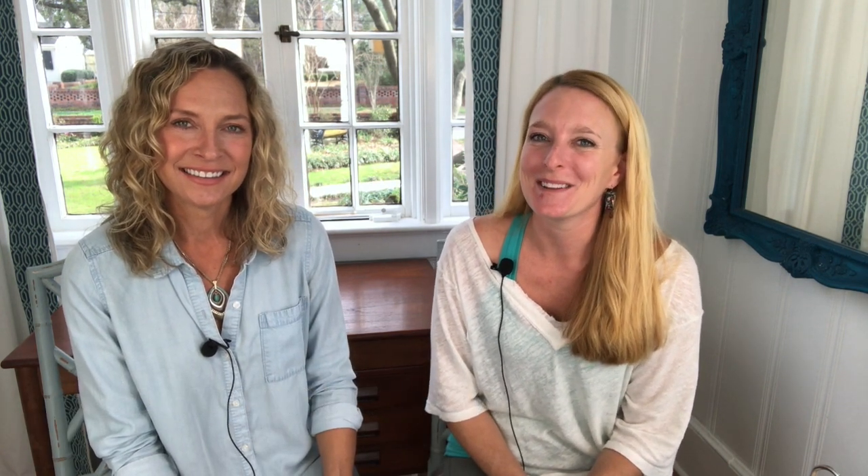It saves you time in the long run — no extra runs back to the job site to tie up loose ends. You can get it all done in one fell swoop, return your moving truck, get in the car, and make it to preschool pickup on time. That's how we each make about a thousand dollars in a morning — and you can too! Leave us comments below, give us a thumbs up, subscribe, and we look forward to hearing from you.